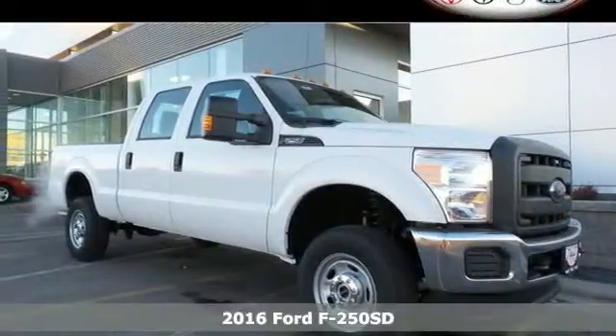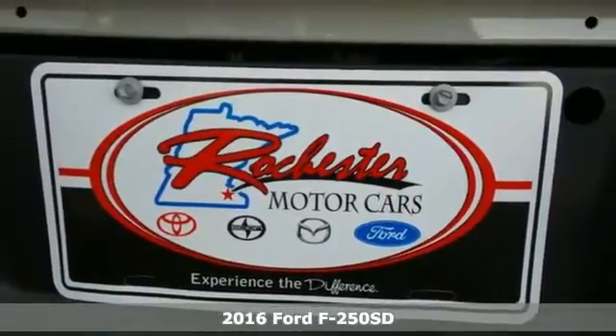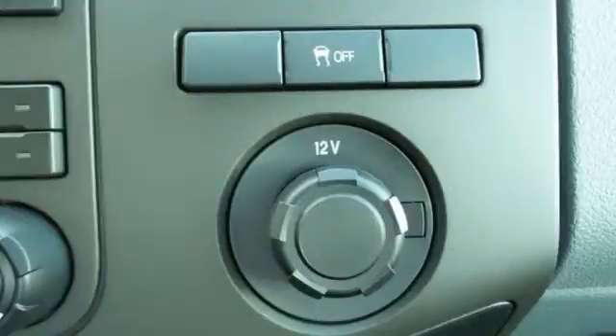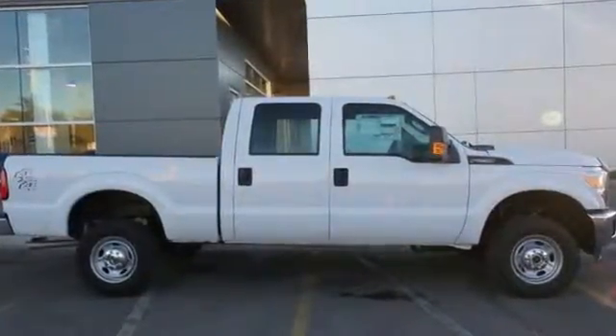It's a 2016 Ford F-250 Super Duty. When you have a Built Ford Tough frame that has been designed for maximum strength and electro-coated to resist corrosion, you have the foundation for a truck that looks forward to the rough patches.